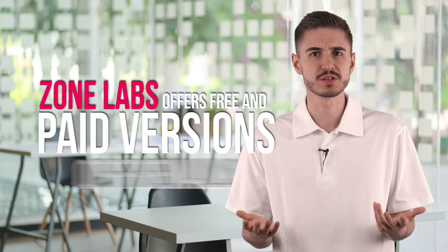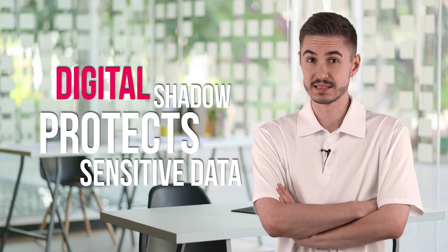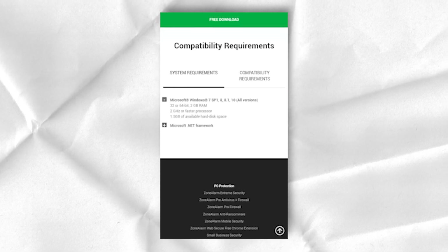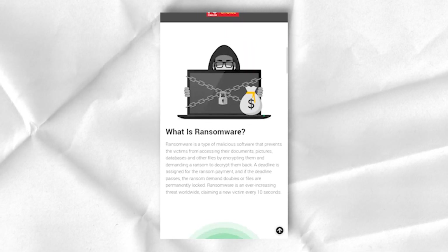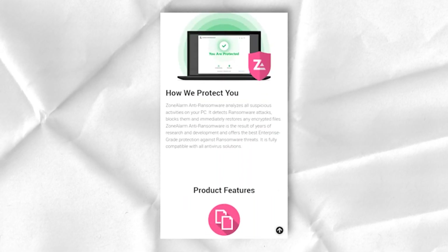ZoneLabs offers free and paid versions of a firewall that can be purchased separately from the main packages. It perfectly blocks unwanted traffic, turns you into a digital shadow, and protects sensitive data. In addition, it allows the user to control the access of various applications to the internet. By controlling all traffic, ZoneAlarm Firewall protects you from malware and thieves trying to steal your identity. For advanced firewall features and better protection, you can upgrade to the Pro version for $15 per year. Additional features include an anti-phishing extension for Chrome, protection against inbound and outbound attacks, and monitoring of suspicious activities.